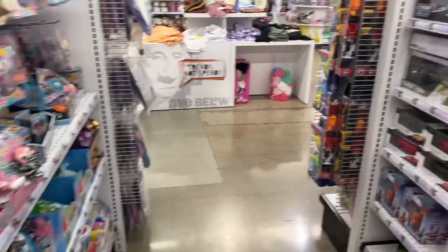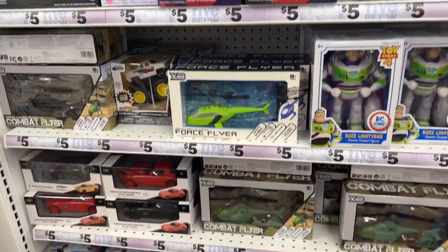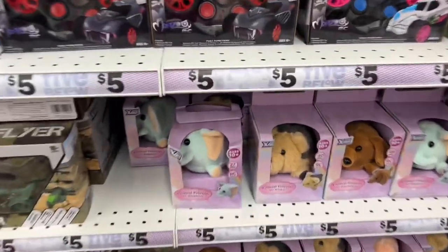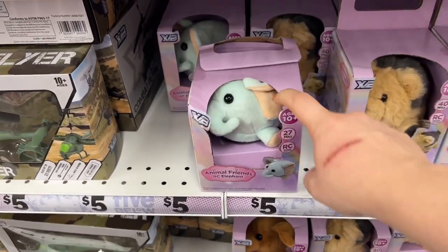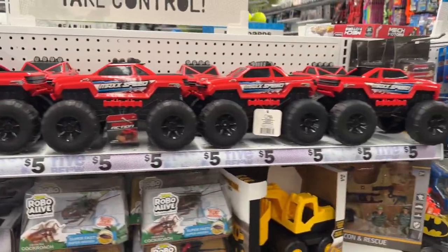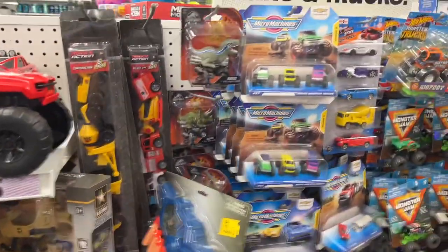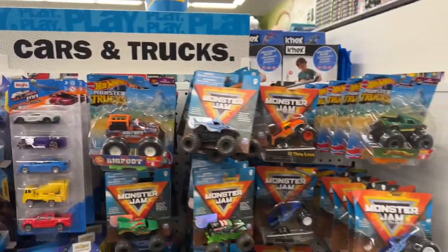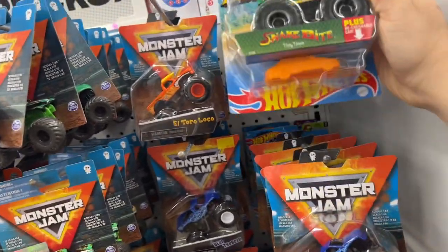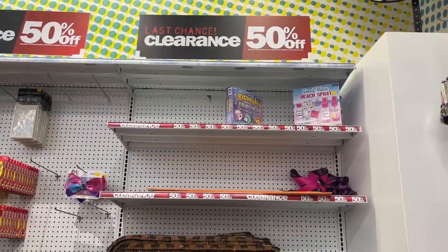Let's look at some more boy stuff - they have Spider-Man, all five dollars. Oh look, these are new - Animal Friends RC Elephant! Max speed trucks, which are nice for a four or five year old who likes trucks. Then they have all the little Hot Wheels and Monster Jam trucks - those are nice.